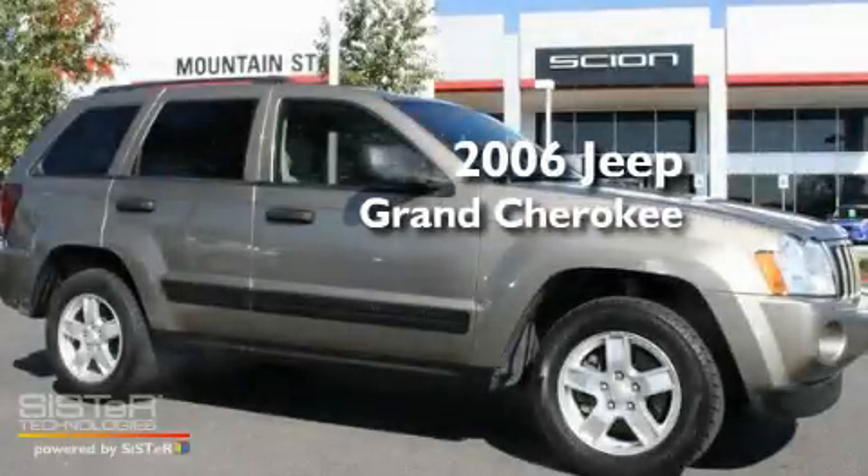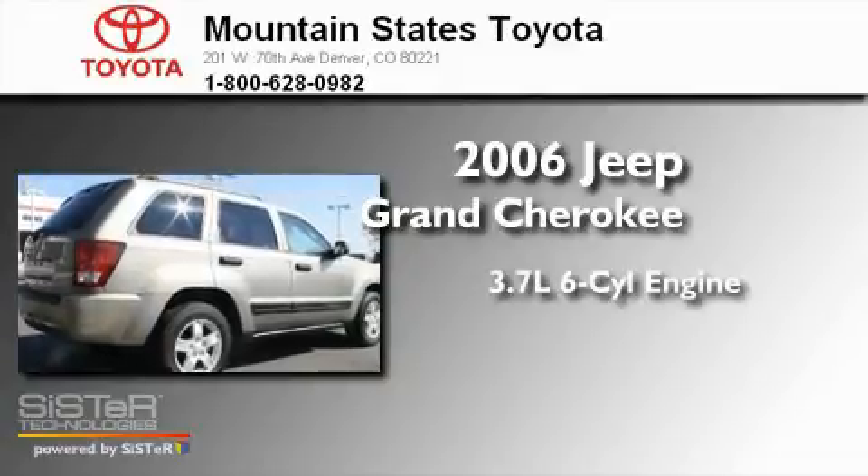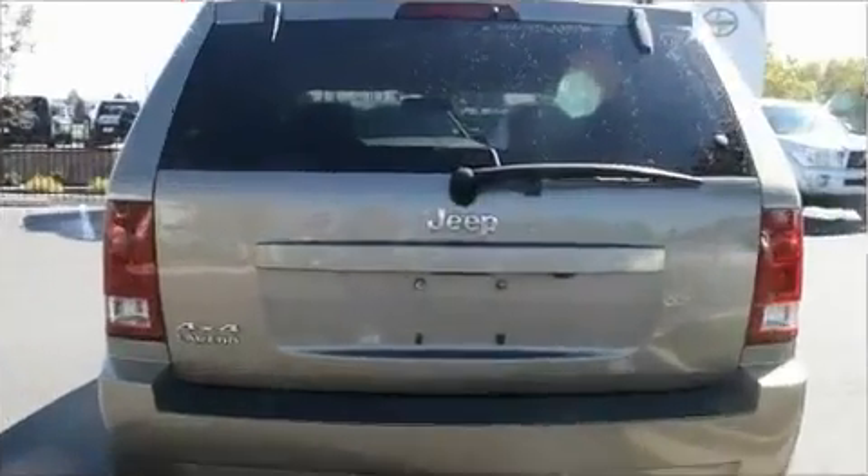This is a 2006 Jeep Grand Cherokee. It features a 3.7-liter, six-cylinder engine, a five-speed automatic transmission, and four-wheel drive.